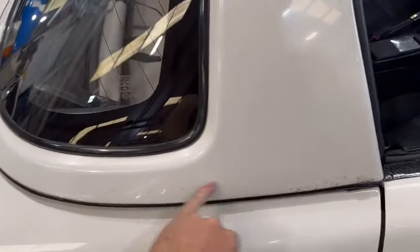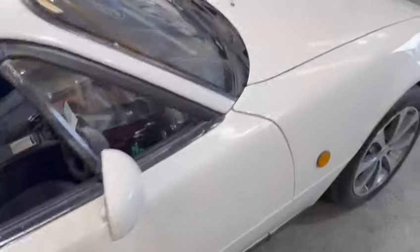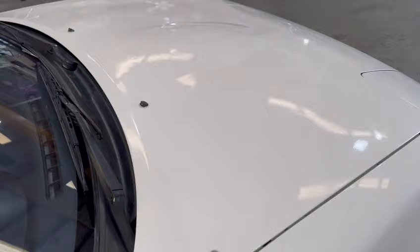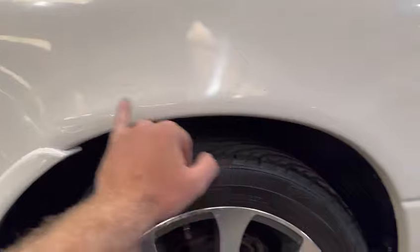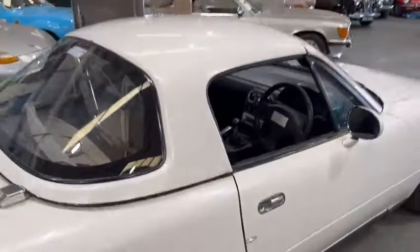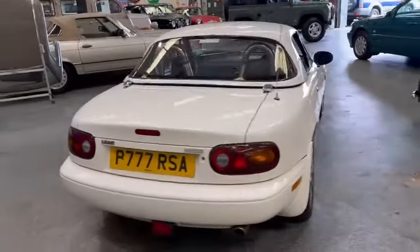It will benefit from a bit of paintwork in the future as well as some other bits and pieces of dressing. The bonnet's been done but will benefit from a flat and a polish. By no means is it immaculate on the bodywork — it's just had a few touch-ups and blow-ins and bits and pieces, as they all have. So it will still benefit from a little bit of rectifying.